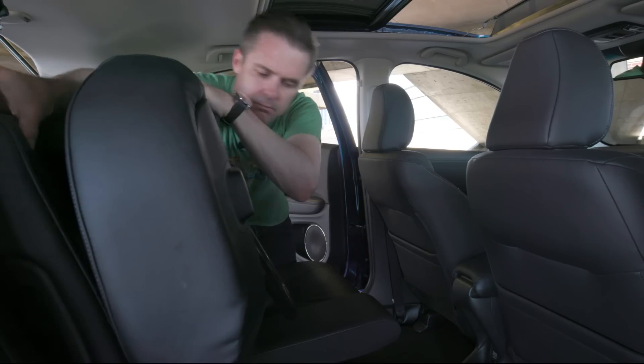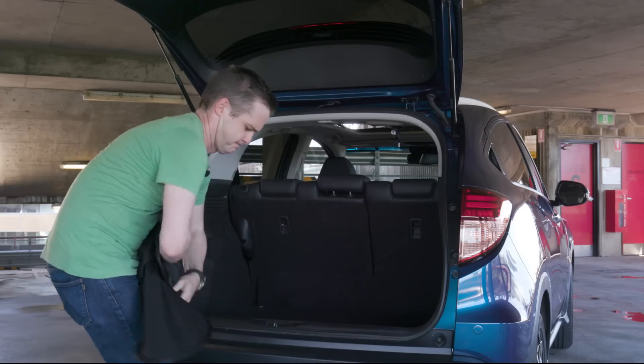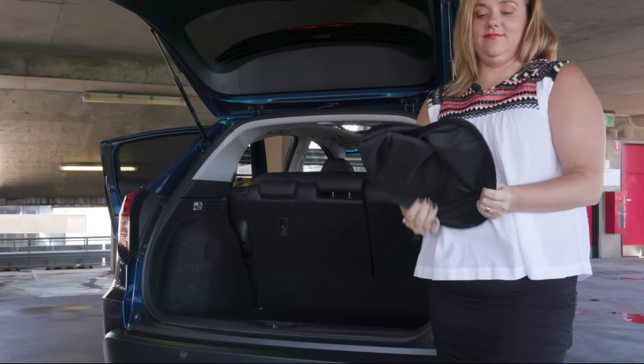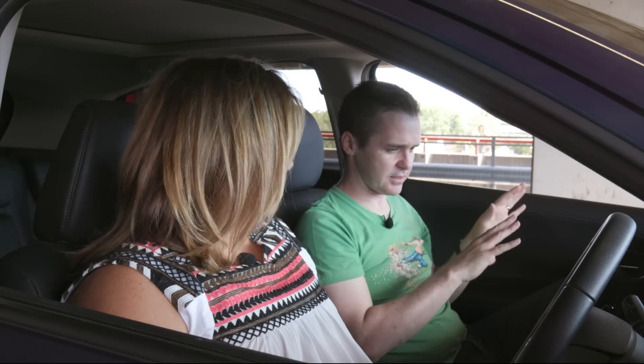It's even got the magic seats. They're not exactly like the Jazz ones but they fold in different directions quite well. And the boot is huge. It's got that clever springy cargo cover that you can twist up and fold away — it used to flap, but they seem to have fixed it. So the flapping is gone, which is good.